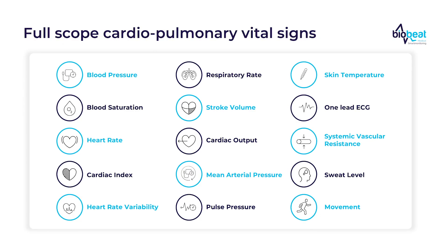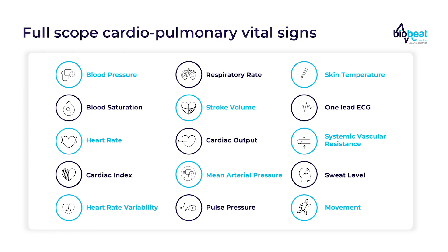What vital signs do we offer? Essentially, we offer the full scope of cardiopulmonary signs — it includes heart rate, blood pressure, respiratory rate, blood saturation, and a single-lead ECG.